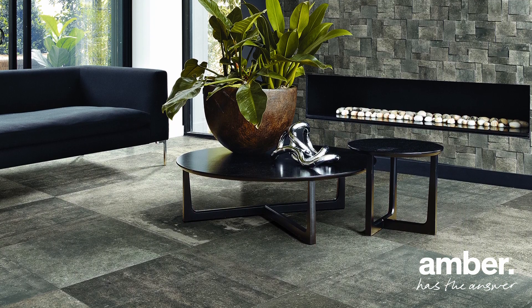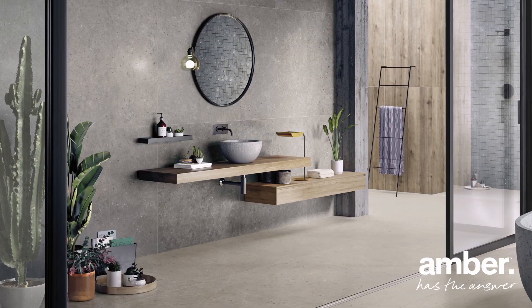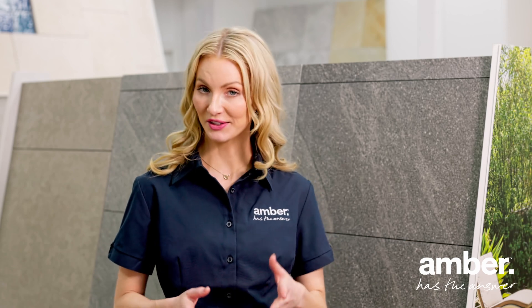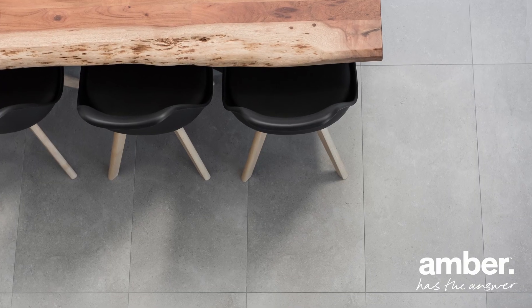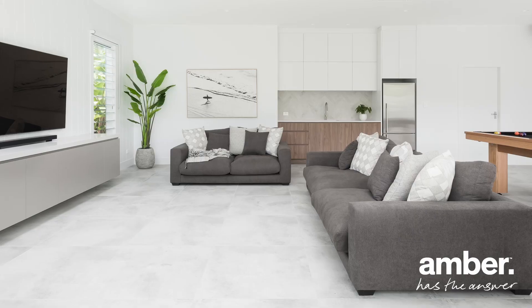Our expert team of tile professionals are here to guide you in selecting the perfect concrete-look tiles that suit your design vision. From matte finishes to textured surfaces, embrace the modern edge and industrial allure that exudes urban sophistication.